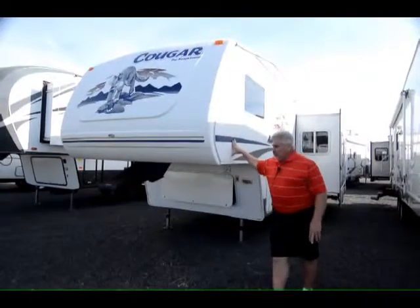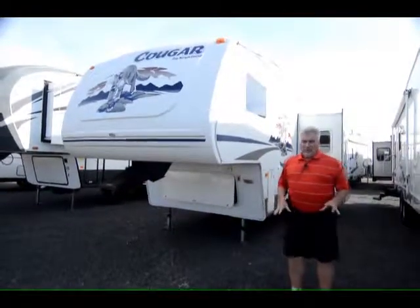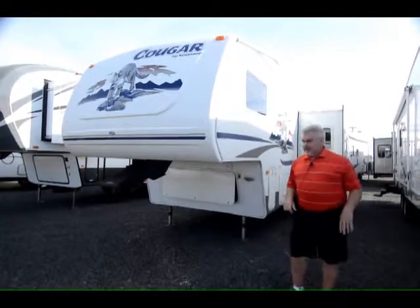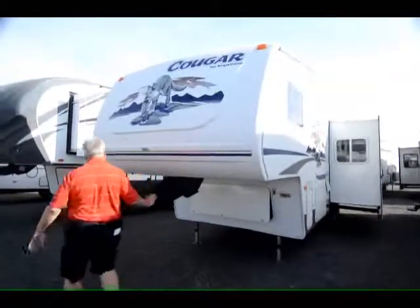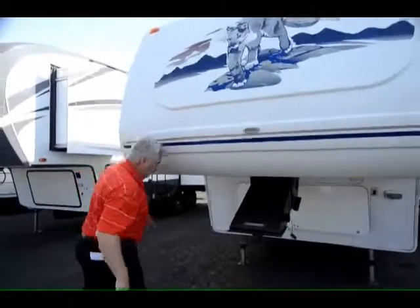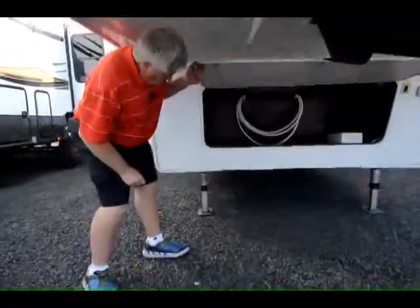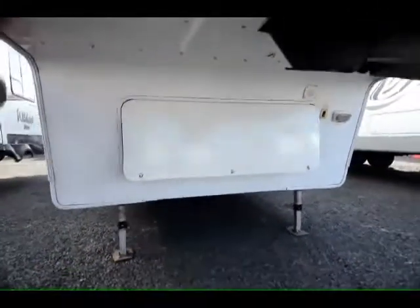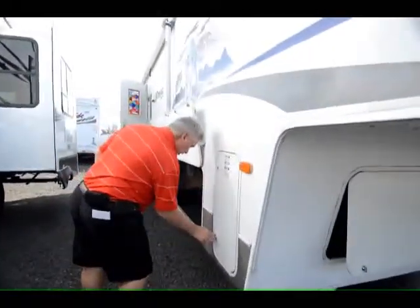Fiberglass exterior, aluminum structure on the inside. This is a 2004 276 that weighs 7,180 pounds, so you can tow with your half ton. Here's your fifth wheel hitch right here, with a little gauge on there for leveling. Electric front landing gear. There's a storage compartment right there.